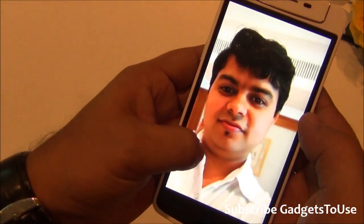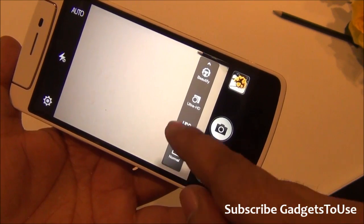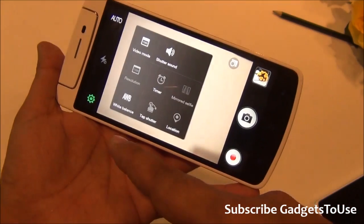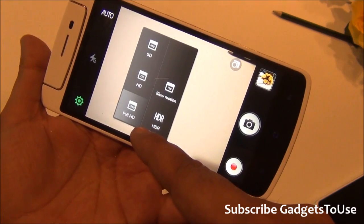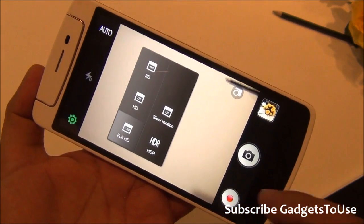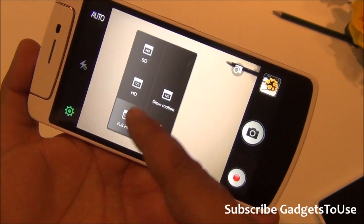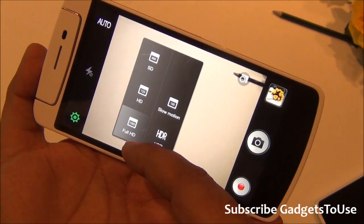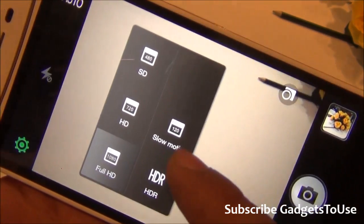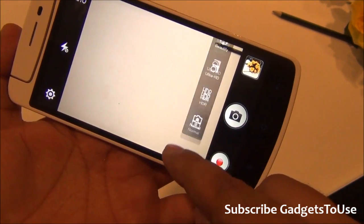In the camera settings we have beauty mode, Ultra HT mode, and HDR mode. Ultra HT mode lets you take higher-resolution photos and videos. For video, the device does not support 4K — you can record at Full HD or 720p. HDR mode in video is also supported, and slow motion video recording is supported at 120 fps.